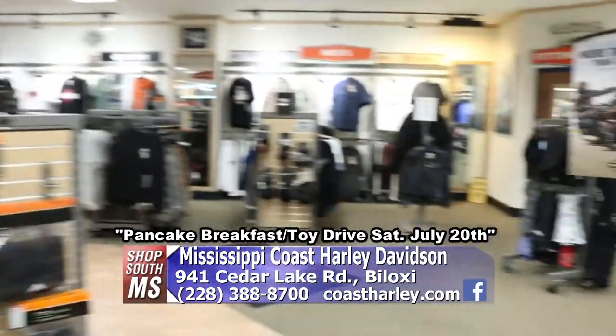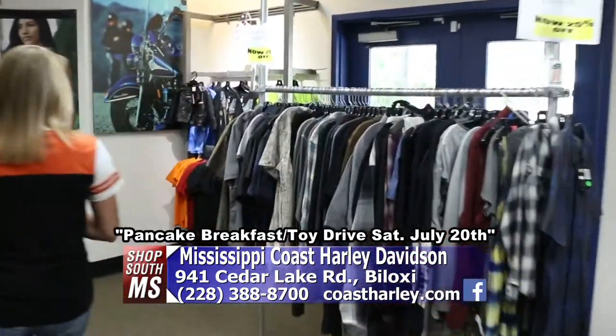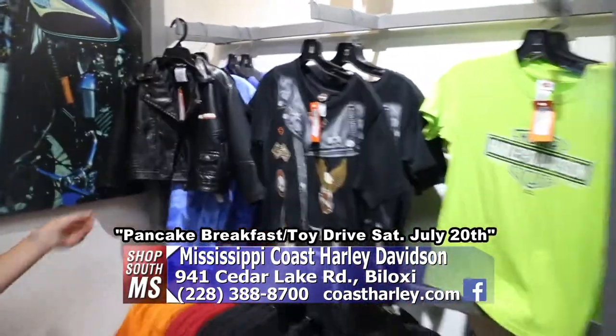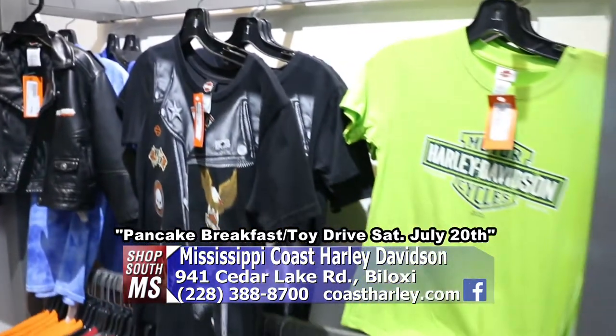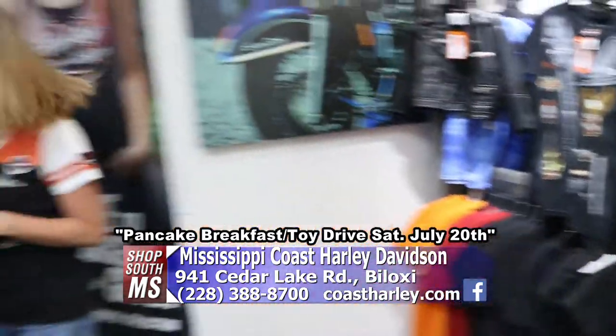They also have a kids' collection over here, complete with a leather jacket. Got to always get the kids into it.